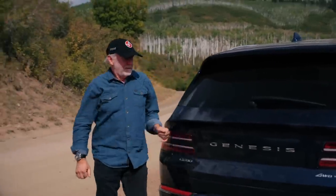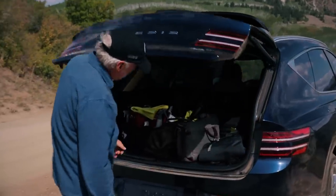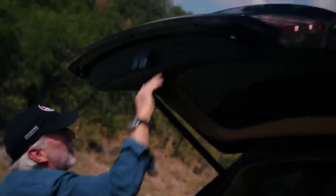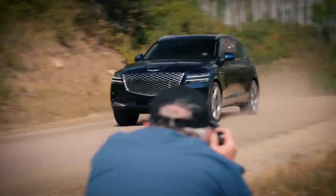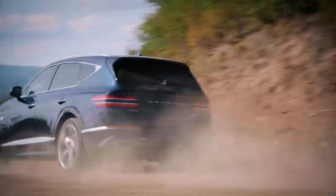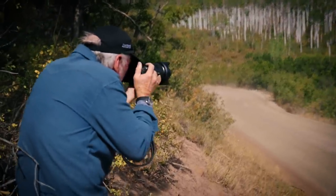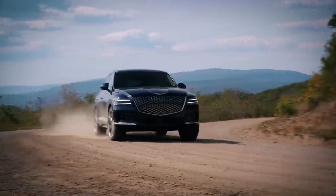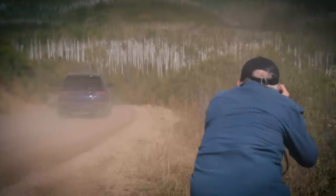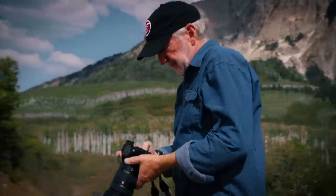We're surrounded by peaks — a great windy gravel road that's going to take us into the backside of Crested Butte and through some magical areas. I'll grab a fairly wide-angle lens because this is about the environment. Genesis drew from the design community from all over the world, people with lots of different backgrounds from different manufacturers, so you see those influences carried through not just on the exterior but in the interior of the car too — taking the best and putting it into one vehicle.